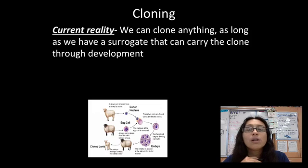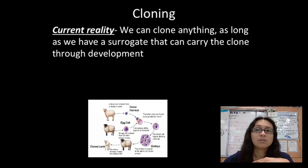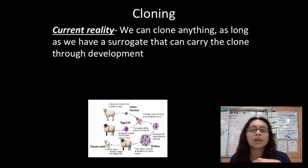Also, clones will not grow rapidly. A clone would have to grow up just like the original did. So if someone made a clone of me right now, I would always be 34 years older than my clone — it would have to grow up and do all the same things until it finally reached my age.